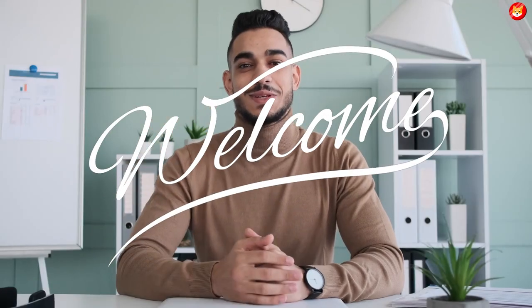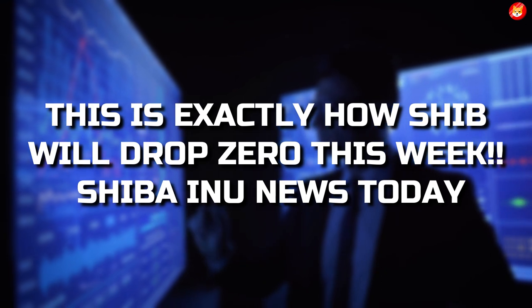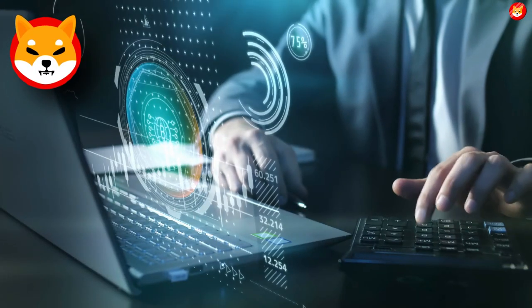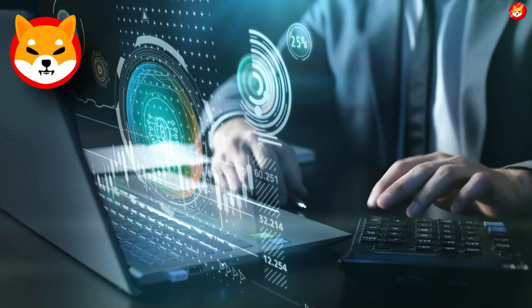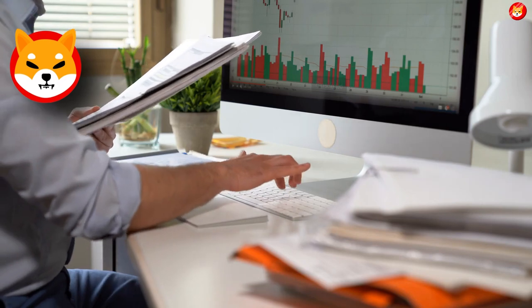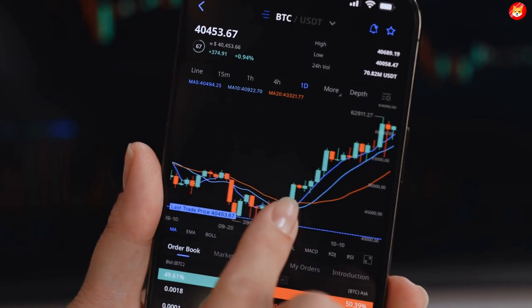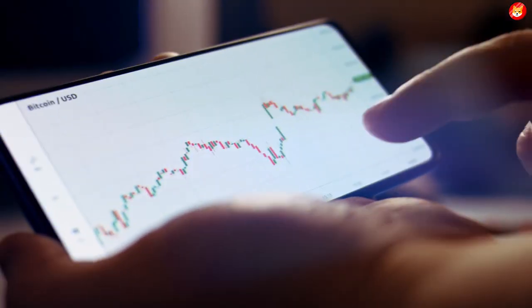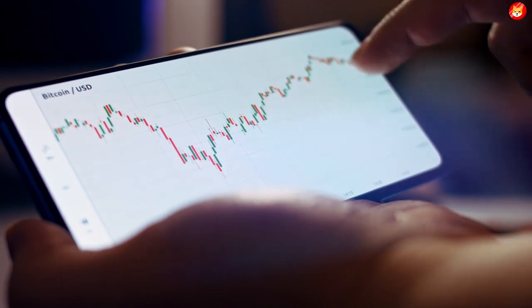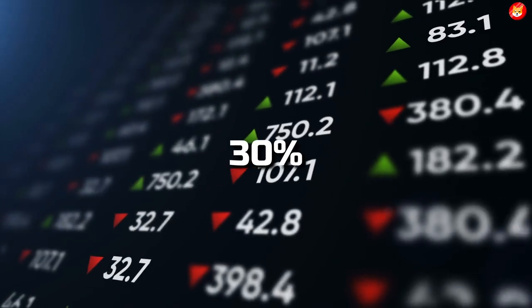Hey guys, welcome back to Shiba Inu Crypto. This is exactly how SHIB will drop zero this week — Shiba Inu news today. Shiba Inu price is setting the stage for a breakout trade later in the US session on Wednesday. The chart points to an inflection point with several indicators, and bulls need to roll the dice here if they want to use the momentum to their advantage. With the price action being underpinned and ample room to move higher, bulls could book up to 30% gains on the back of this breakout trade.